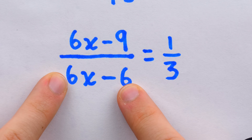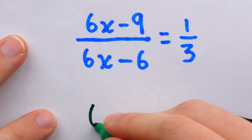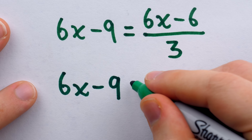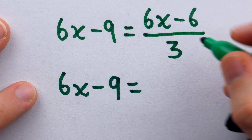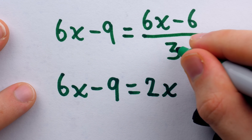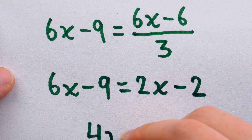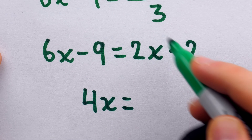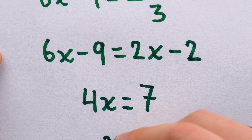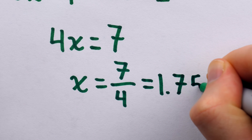We'll want to get rid of the denominator, so let's multiply both sides of the equation by 6x minus 6. On the left, the denominator cancels and we're left with the numerator: 6x minus 9. On the right, we have 6x minus 6 over 3. For 6x minus 6 over 3, we get cancellation because 6x and 6 both have a factor of 3 — so 6x over 3 is 2x, and 6 over 3 is 2, giving minus 2. We then subtract 2x from both sides, giving 4x on the left, and add 9 to both sides, giving negative 2 plus 9, or 7, on the right. So x equals 7 over 4, or 1.75.